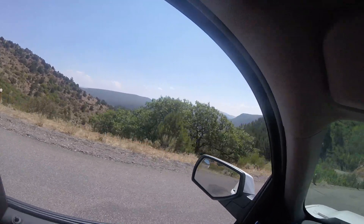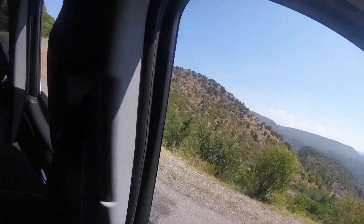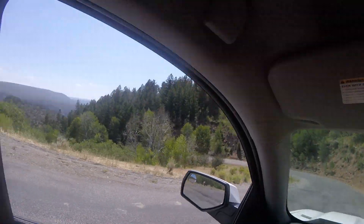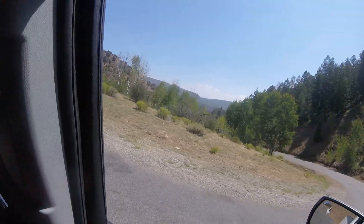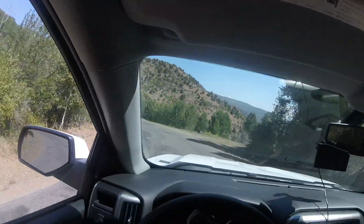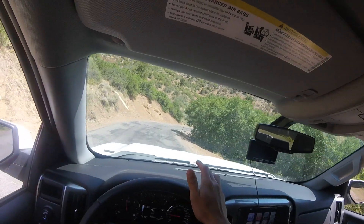Do not attempt this if you are in a Mini Cooper or a car that doesn't have good traction. This is the most beautiful place. I say that about every place in Colorado, but this time I mean it — this is one of the most beautiful spots I've been to in the whole state of Colorado. We are here live in Black Canyon of the Gunnison National Park. $20 entrance fee, but totally worth it.